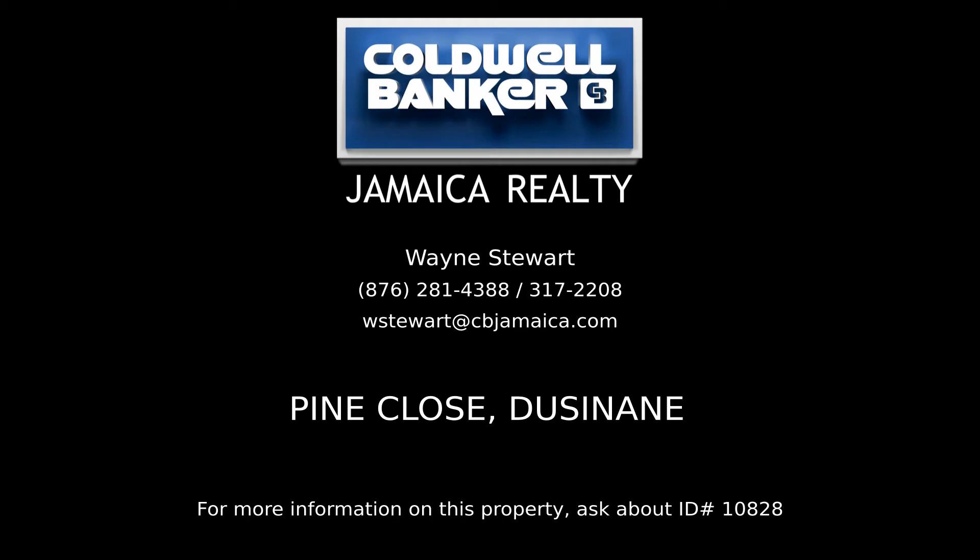Contact Wayne Stewart, your Coldwell Banker real estate professional in Jamaica, for all the details on this property.